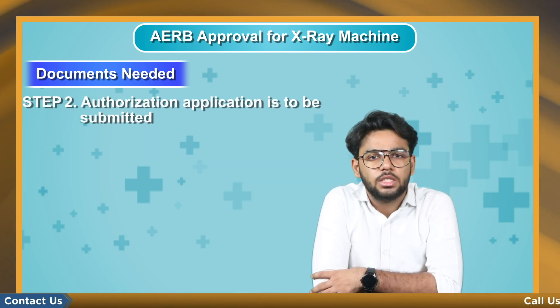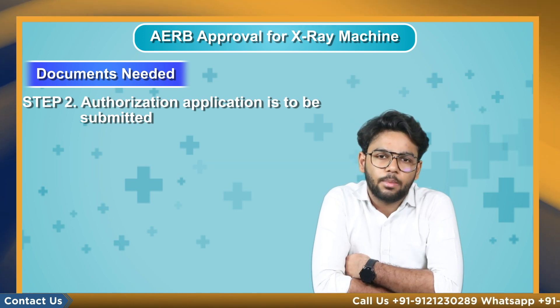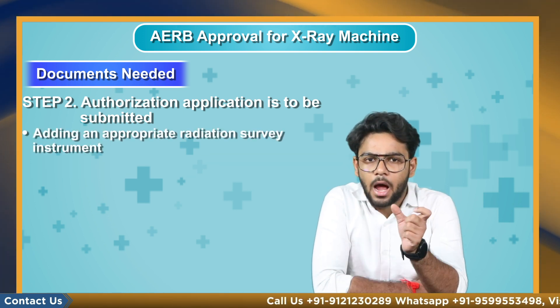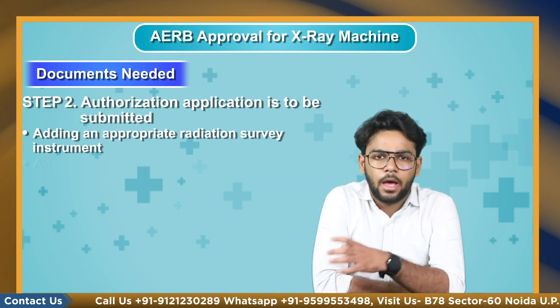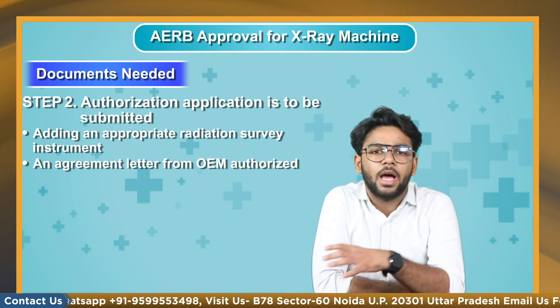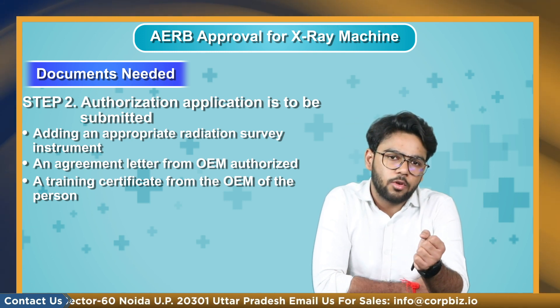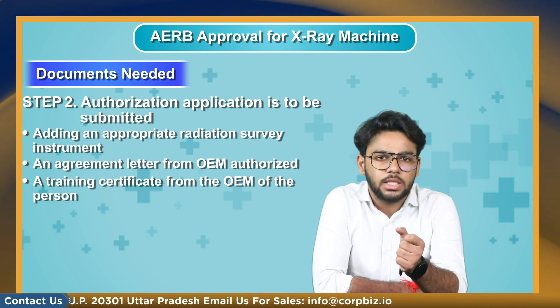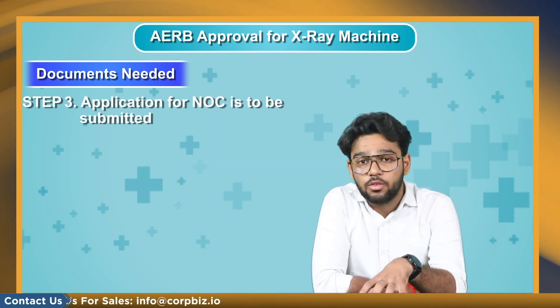Step 2: After the application is filed with the institute, an authorization application is to be submitted to the supplier along with additional documents, including an appropriate radiation survey instrument and instrument management details, an agreement letter from an OEM authorized by the Indian supplier to supply the equipment in the country, and a training certificate from the OEM for the person from the supplier institution covering maintenance, servicing, and radiation safety aspects of the equipment.